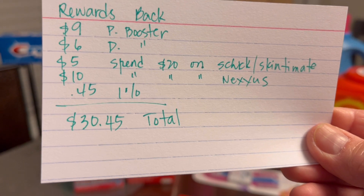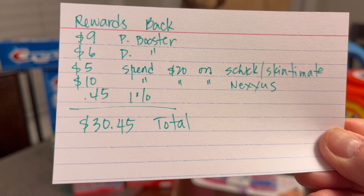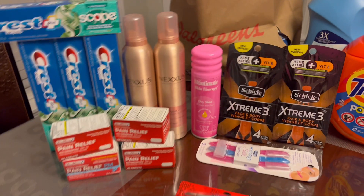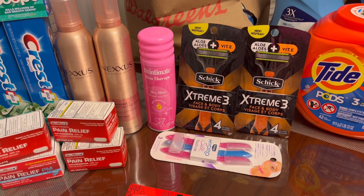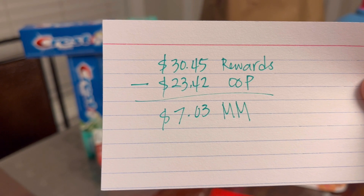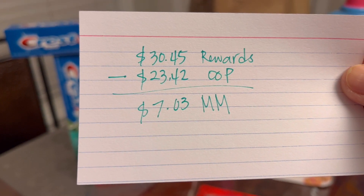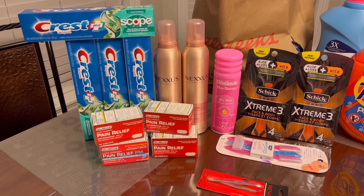We got back: nine dollars from the paper booster, six dollars from the digital booster, five dollars from the Schick/Skintimate spend 20 get 5 deal, ten dollars from spending $20 on Nexus, and 45 cents for one percent everyday points — for a total of $30.45 back. So $30.45 rewards minus $23.42 out of pocket gives us a money maker of seven dollars and three cents. Everything is free plus seven dollars and three cents!